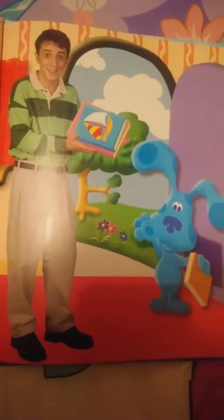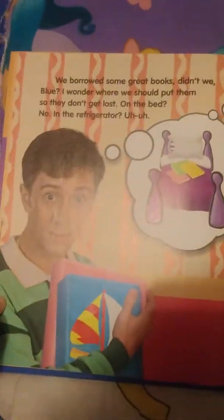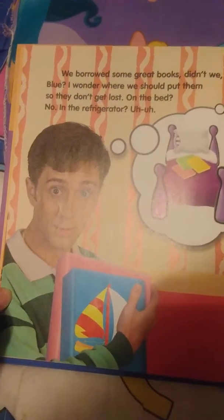Hi, have you been waiting long? Oh good! We just got here too. Blue and I were at the library. It was kind of a special trip actually — it was Blue's first visit there. We bought some great books, didn't we Blue?